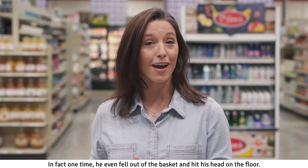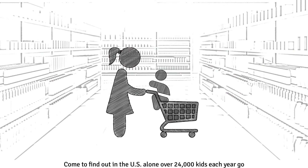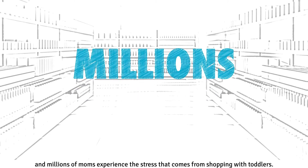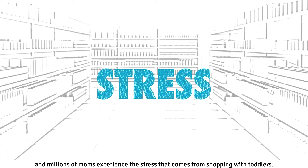In fact, one time he even fell out of the basket and hit his head on the floor. Come to find out, in the U.S. alone, over 24,000 kids each year go to the ER from shopping cart accidents, and millions of moms experience the stress that comes from shopping with toddlers.